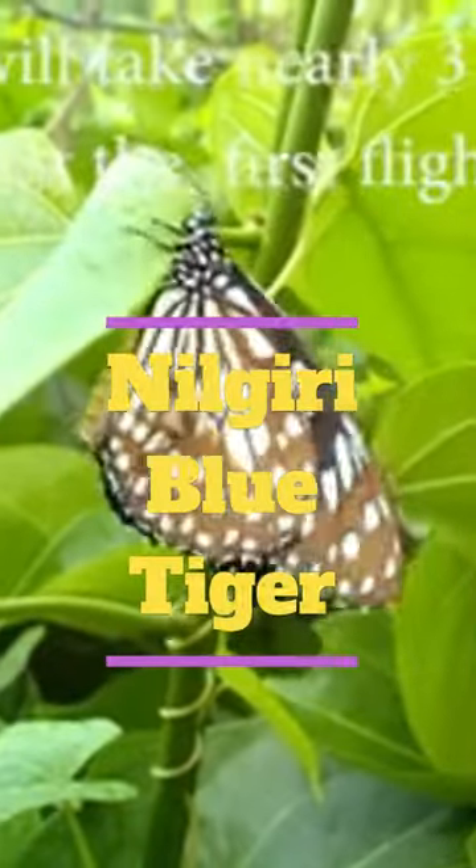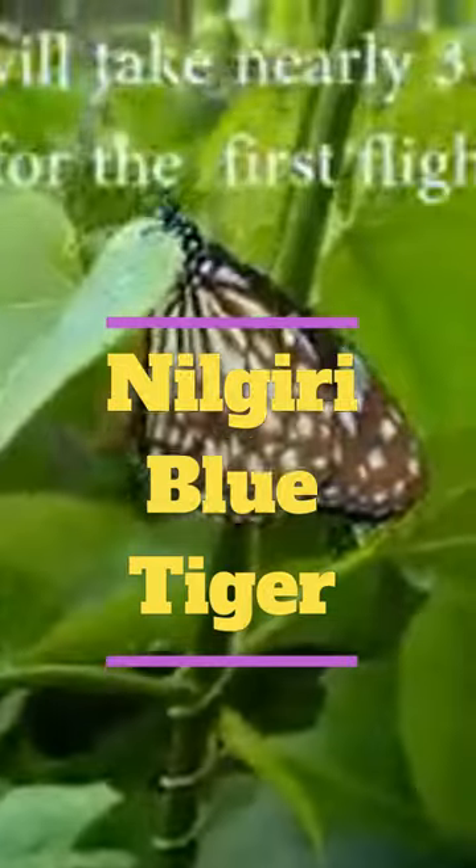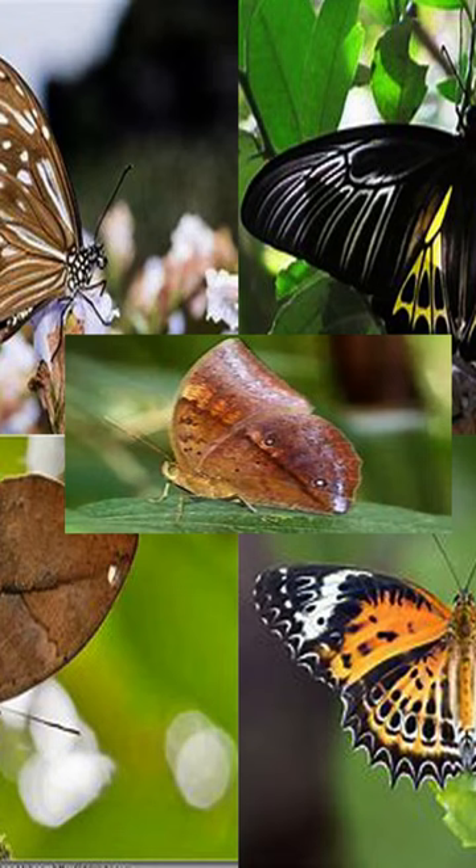5. The Nilgiri Blue Tiger has blue-black wings with white spots and streaks. It is found in the Nilgiri Hills in southern India. More butterfly species may exist in India that are yet to be discussed.